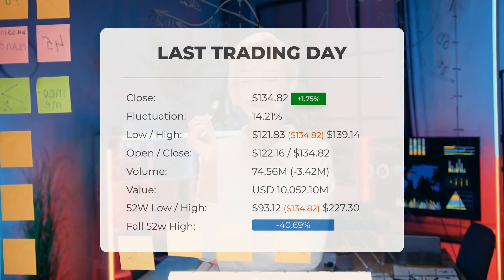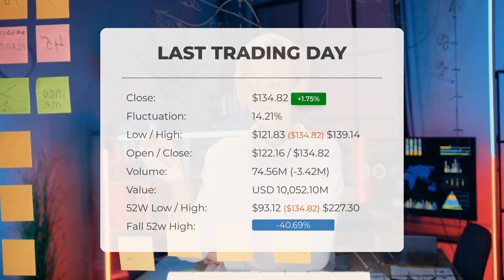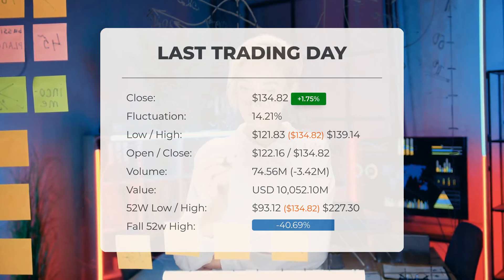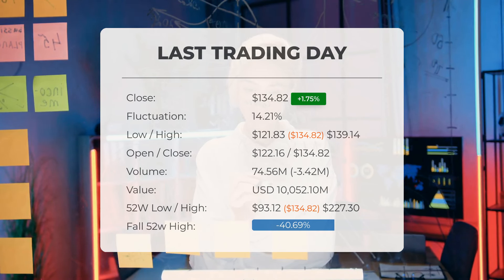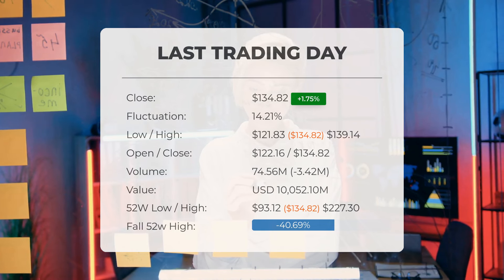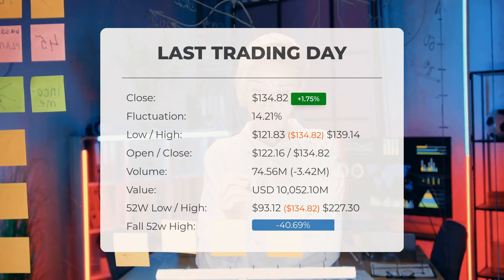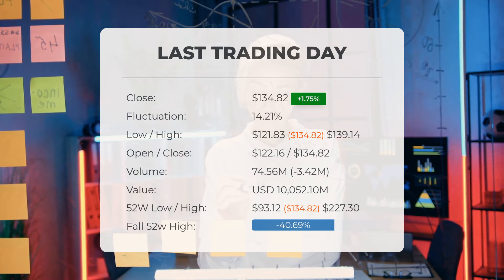The price has decreased in seven of the last 10 days, resulting in a decline of 13.5 percent during this period. Volume fell on the last day by 3 million shares, with a total of 75 million shares exchanged, amounting to approximately $10.05 billion. It is important to consider that falling volume amid rising prices can indicate divergence, potentially serving as an early warning of changes in the coming days.